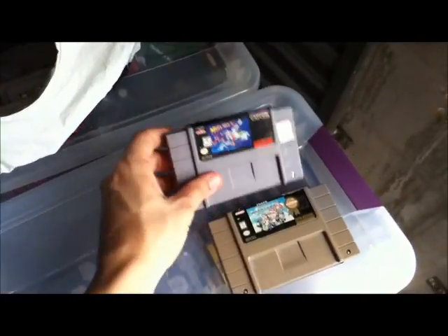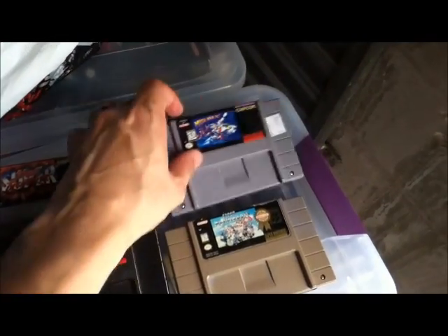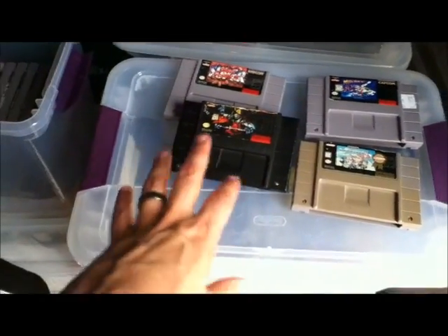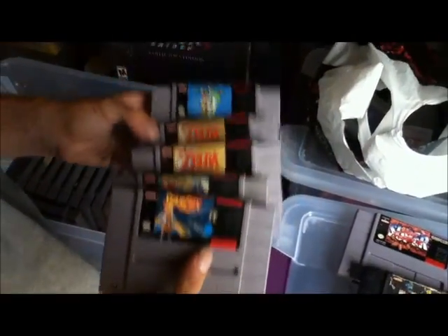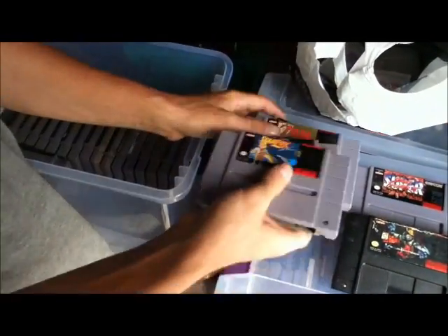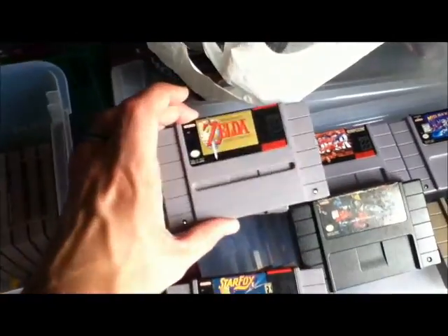This is the final bin — the Super Nintendo bin. Mega Man X2, Mario Kart, and some of these have a little bit of label peeling. Killer Instinct, Link to the Past, Star Fox, and Yoshi's Island. I see a Zelda — a girl is actually looking for a copy of that right now, so you should bring that to the store at some point.